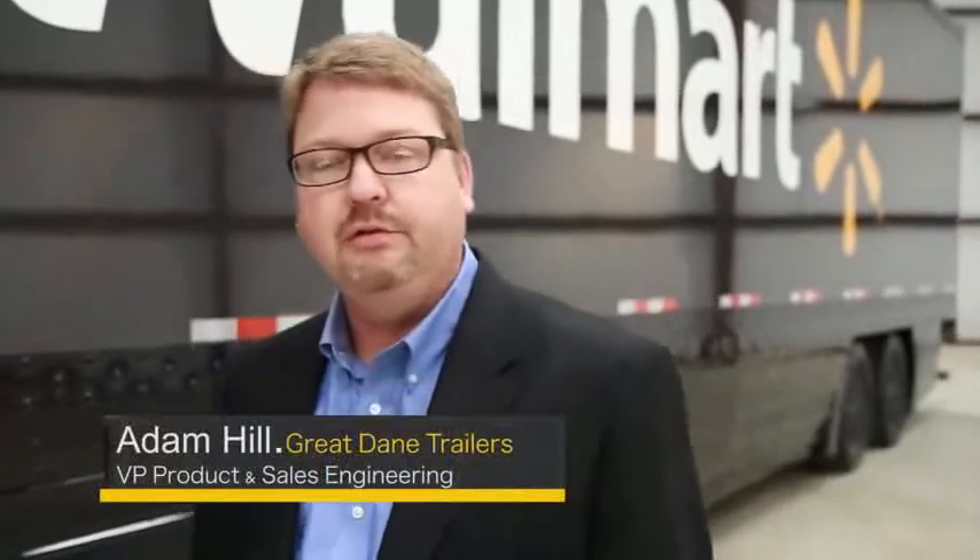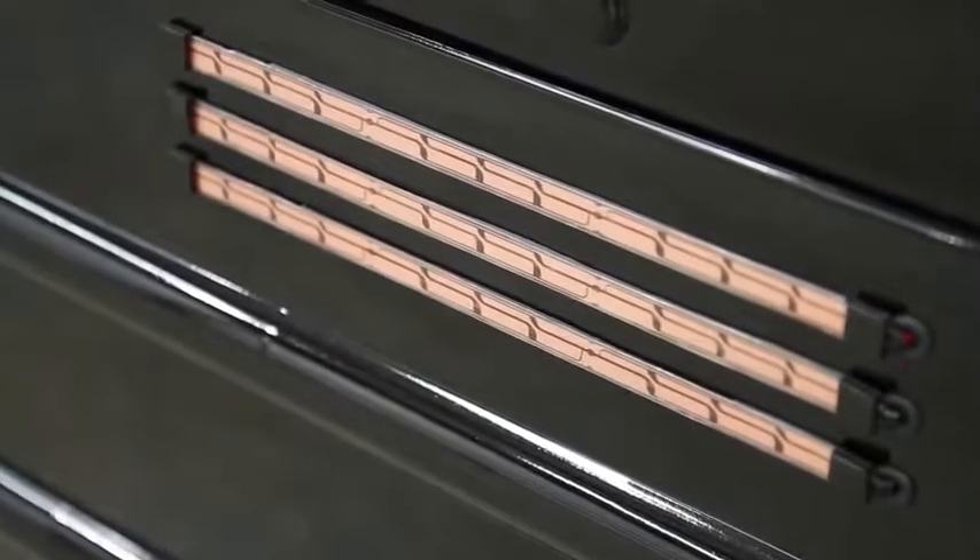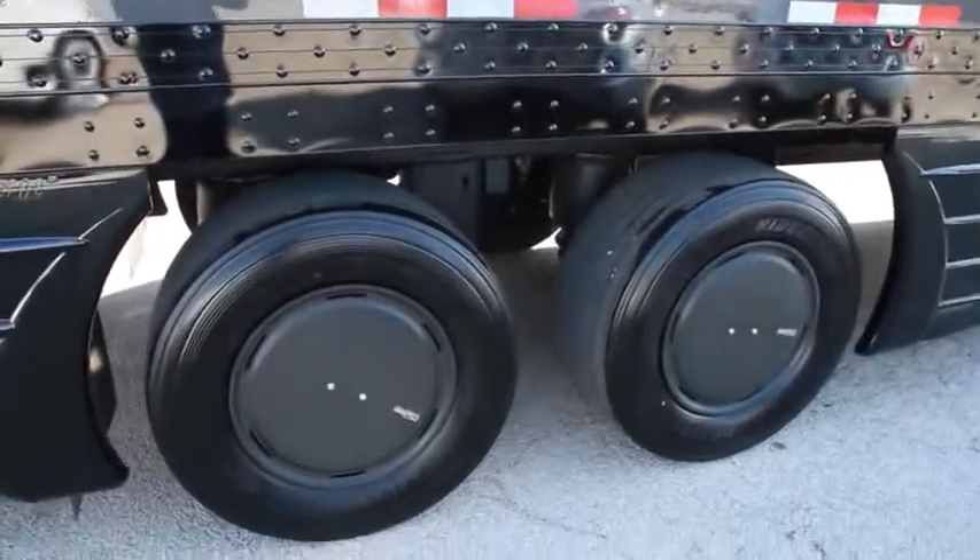My name is Adam Hill from Great Dane Trailers. I'd like to talk about this newest technology that Walmart commissioned us to build. This over-the-road trailer is made primarily of carbon fiber material. Carbon fiber is about 10 times stronger than steel but lighter than fiberglass, and that is one of the biggest reasons it was chosen. This trailer has the capability of being fully loaded with a standard cargo load, it can handle forklift traffic for backhauls, and it is 100% DOT legal. There are several technologies that went into this trailer besides the carbon fiber, which gives us about 4,000 pounds of weight savings when specced very similar to a conventional Walmart fleet trailer.